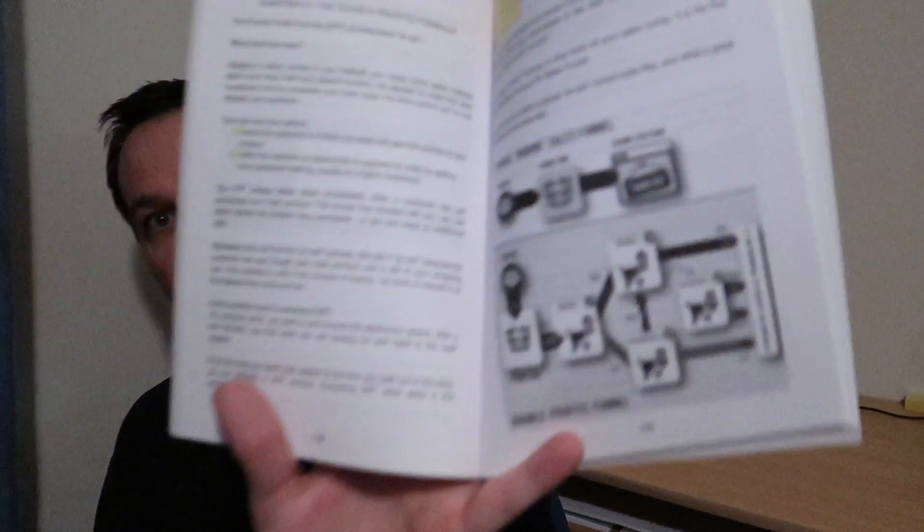What stood out for me was page 179: the Boring Sales Funnel vs Double Profit Sales Funnel. Very interesting setup. Definitely worth having a look at.